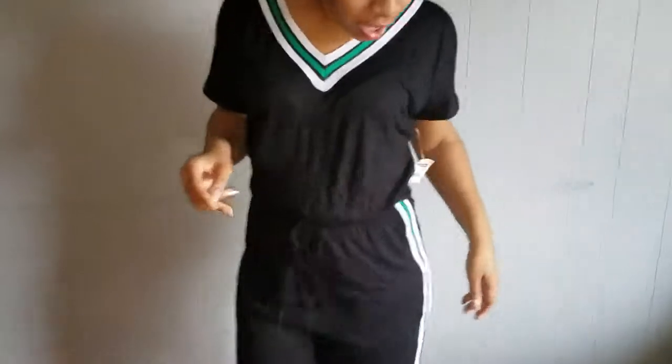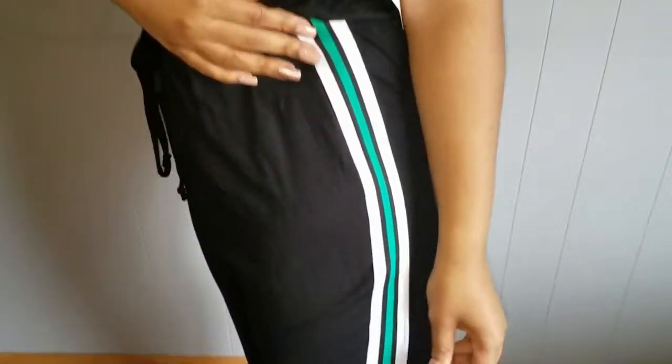The next outfit is from Charlotte Russe — it's a jumpsuit that I think is really sporty and cute. It was on sale for $9.99. You can just tie it up right here, and I like the little green stripe on the side.